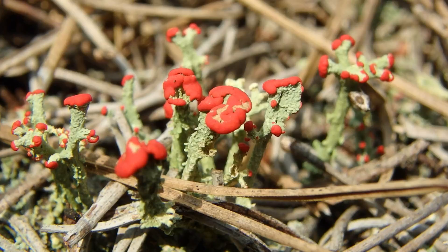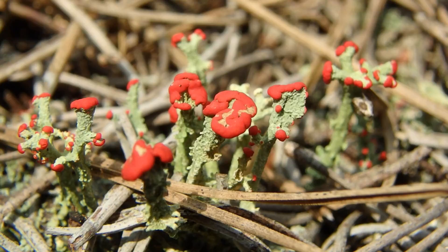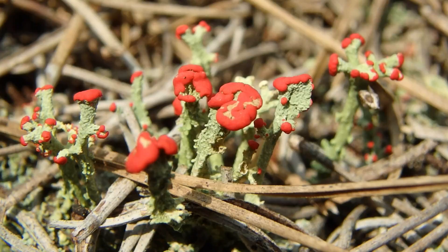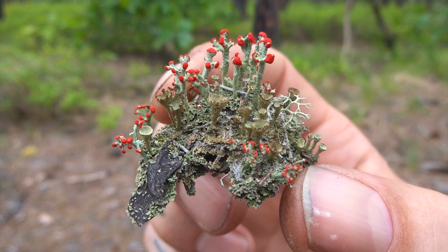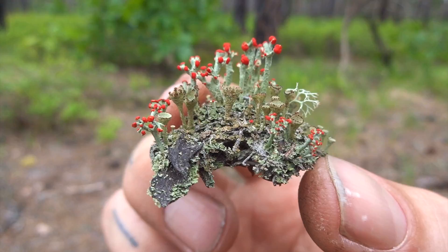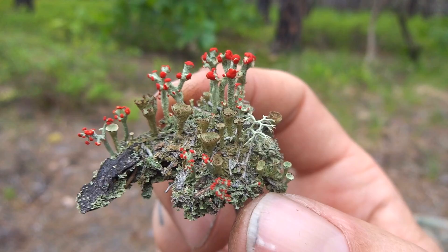That's British soldier lichen — they also call it red coat, or soldier moss, or red coat moss. But it's British soldier lichen. Really cool things — they're pretty small. See how small that is? Really vibrant. Look at this little island of stuff — that's so cool. I'll never get over it. I love nature. Never ceases to amaze me.